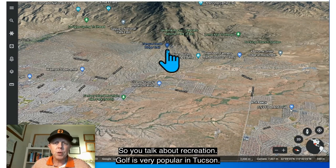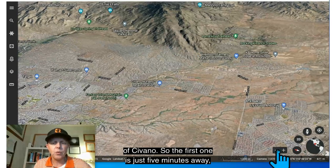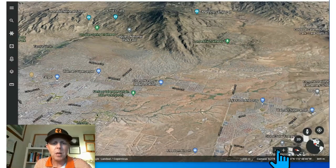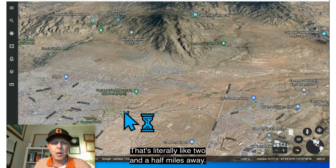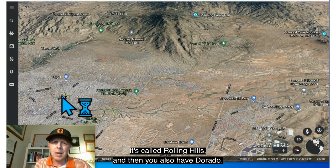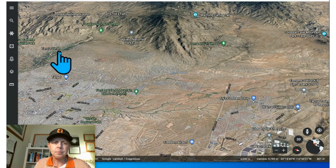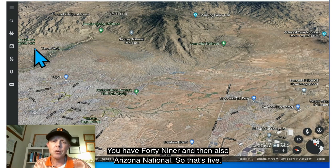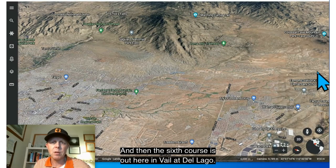Golf is very popular in Tucson, and there are five courses within 25 minutes of Savano. The closest is the Fred Enke Golf Course, literally about two and a half miles away. Then you have Rolling Hills and Dorado, and two more courses to the north — 49ers and Arizona National. A sixth course is out in Vail at Del Lago.